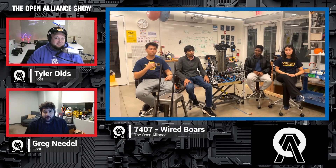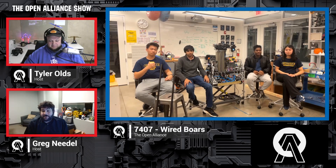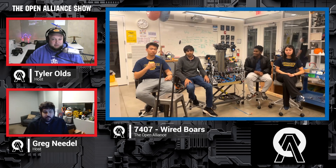Greg, I don't know about you, but I'm excited to meet these new students and hear more from them. I'm excited for this update — I think everybody's been waiting for it. So if one of the four of you, I know you're all new to the Open Alliance show, would just introduce yourselves, let us know what you do on the team, and we'll jump right into what's going on with your bot.